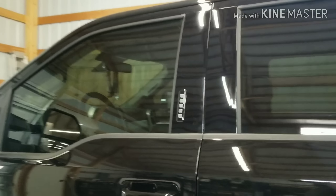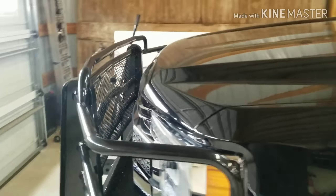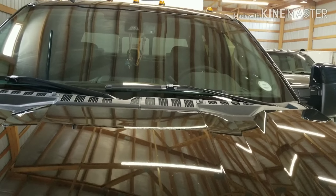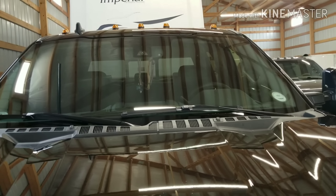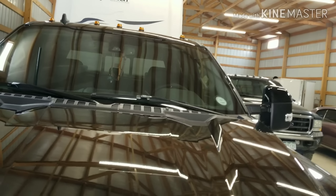Besides that, not really that different from my 2018. I didn't get the moonroof just because I think it was a $1,500 or $2,000 upgrade. I want to say I paid just under $65,000 for this whole truck, and by the time you get out the door with warranty and everything, it was under $70,000.